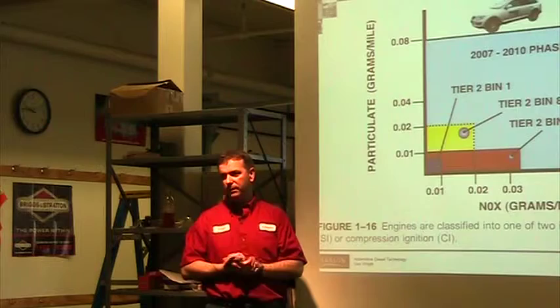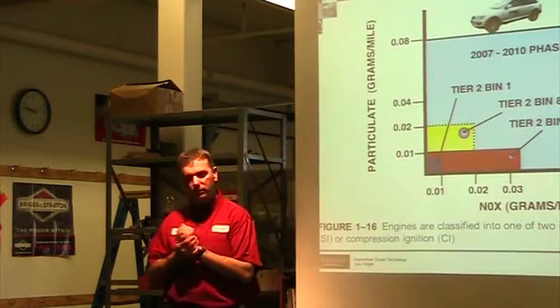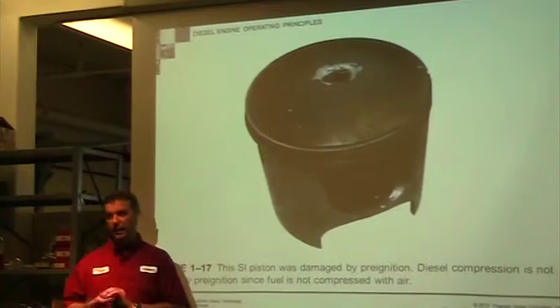That's why we do exhaust gas recirculation — they bring those gases back in to cool the cylinder temperature and slow the burn down a little, because the higher the cylinder temperature the more nitrous oxide is developed. In a gas engine we have carbon monoxide and other issues, but in diesels we're specifically trying to deal with these two: nitrous oxide and particulate matter.